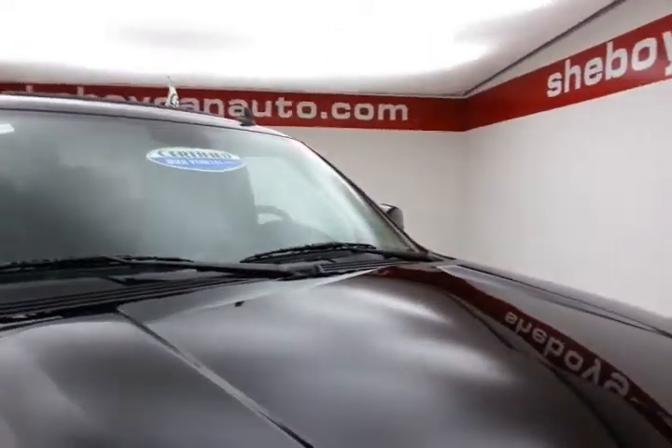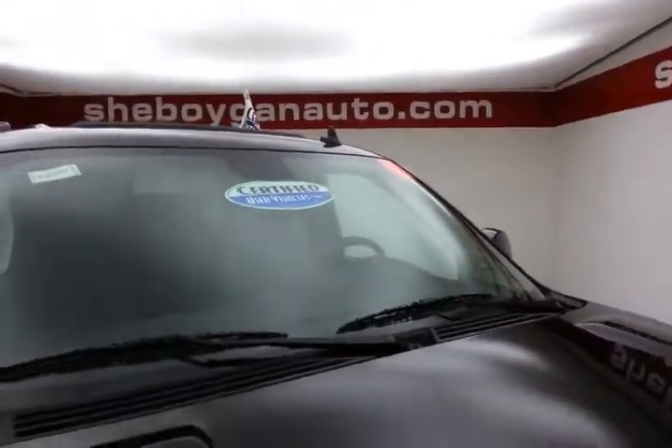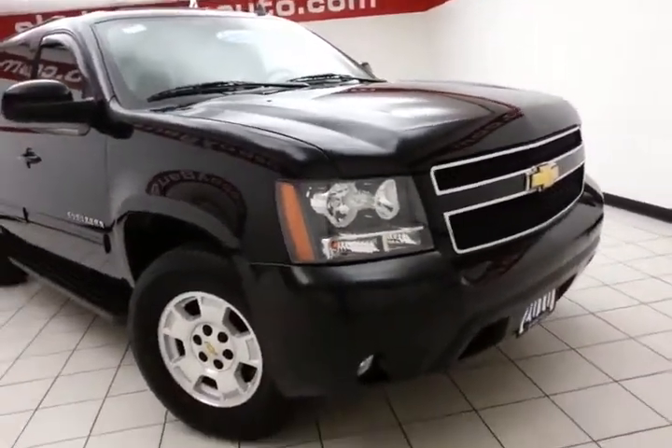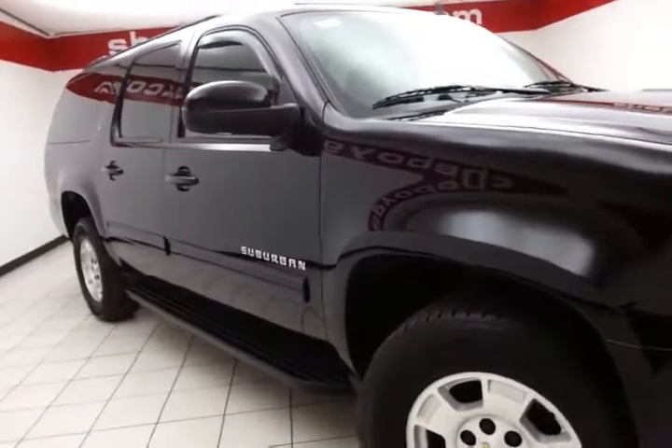Black in color. After our thorough inspection, it does qualify for our certified used vehicle program, giving you the balance of a seven-year, 100,000-mile powertrain warranty, which also includes emergency roadside assistance, towing, rental reimbursement, and trip interruption service — all available nationwide.